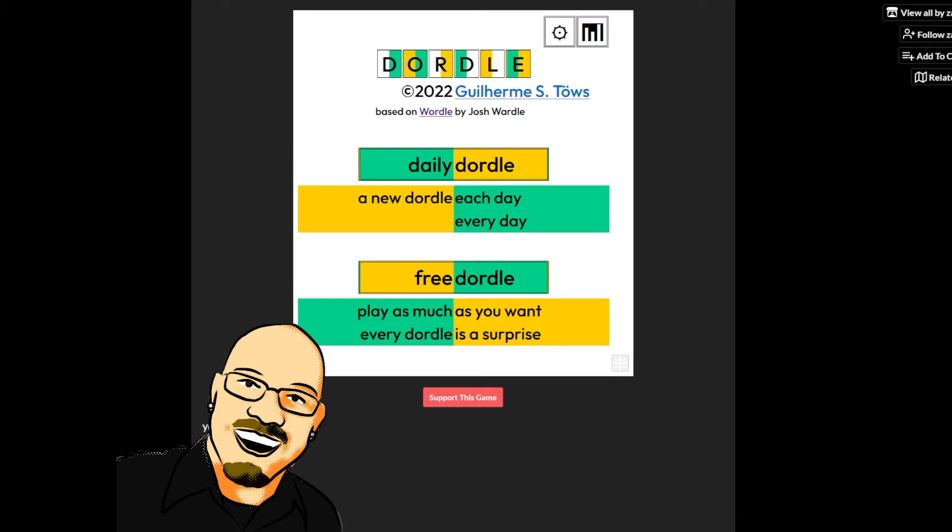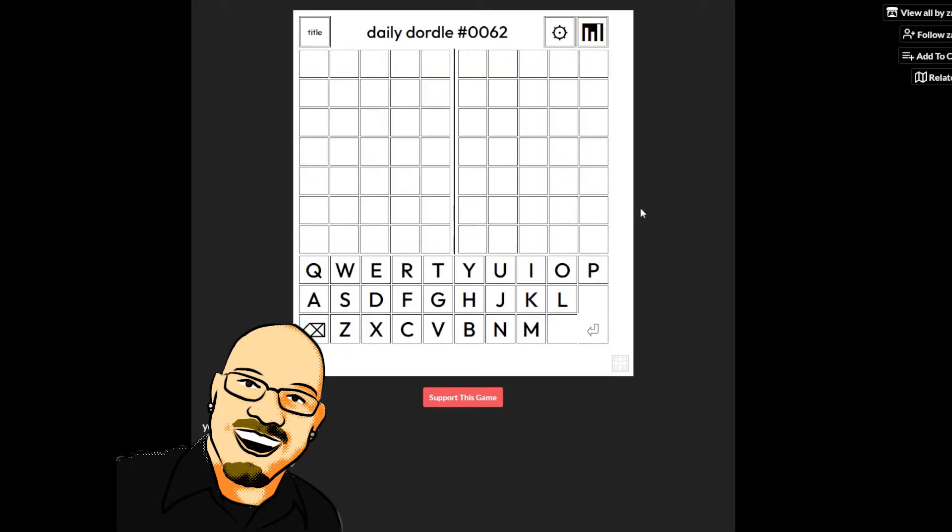Hello everyone, Sean here once again. It is March 27th, 2022, and we're back with another daily Dirtle. As always, if you're on this puzzle yourself before seeing the answer here, feel free to pause the video and go to zaratustra.itch.io/dirtle — that link's in the video description below. If you like this content, please take a moment to like and subscribe. It really does help me out a lot. But for now, let's get into today's puzzle.